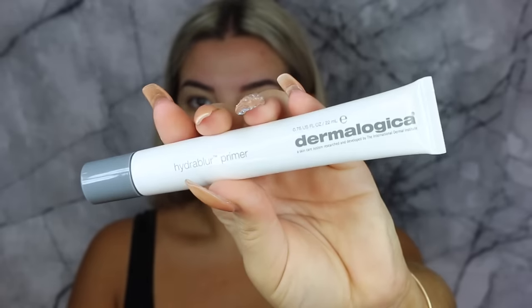For primer I'm going to use the Benefit Porefessional just around my nose as always because I have heaps of textured skin around there and it really helps to smooth it out. I'm just going to pop that pretty much down the centre of my face — it also helps to keep the face matte throughout the day. Then to prime the rest of my face I'm going to use the Dermalogica Hydra Blur Primer. I've had this for ages but barely used it — it's got a similar texture to Porefessional but it's not as thick.